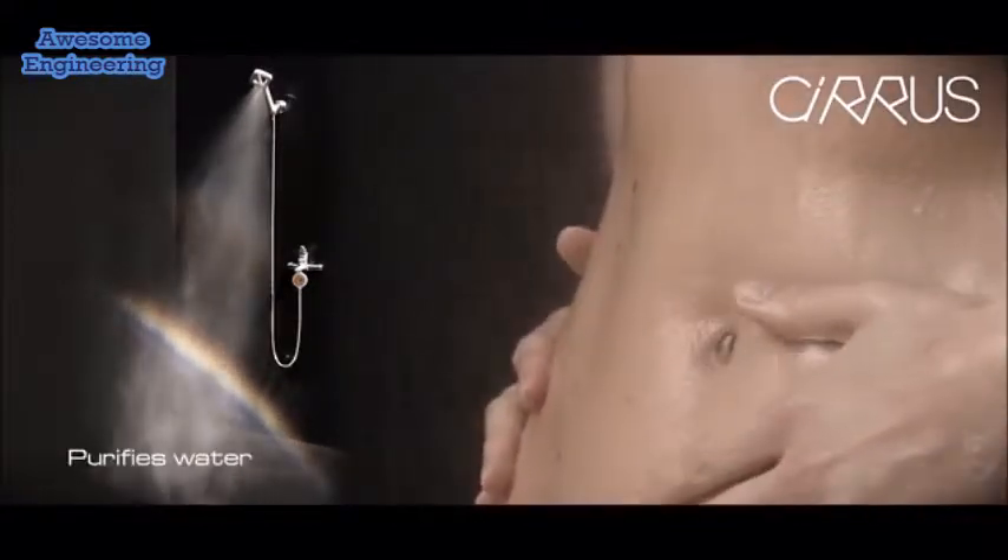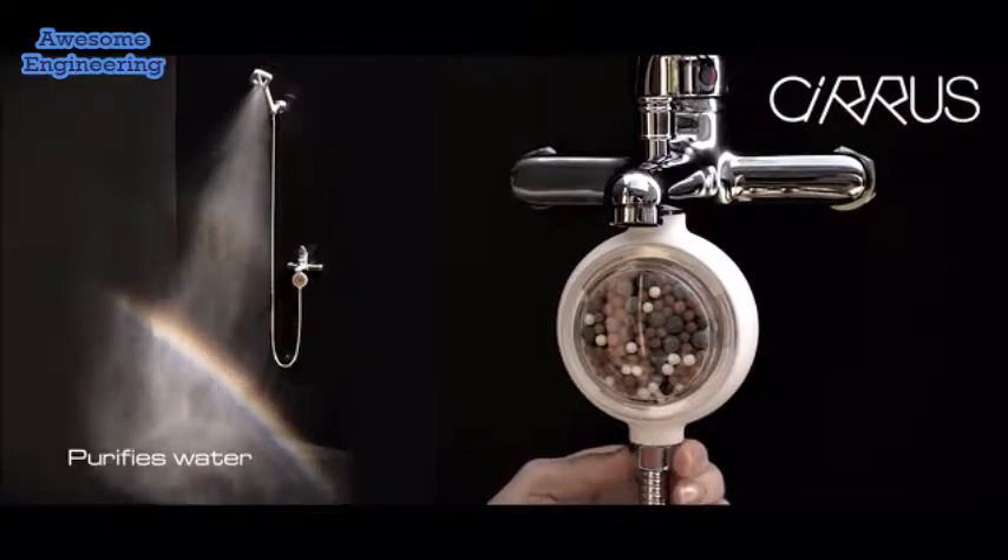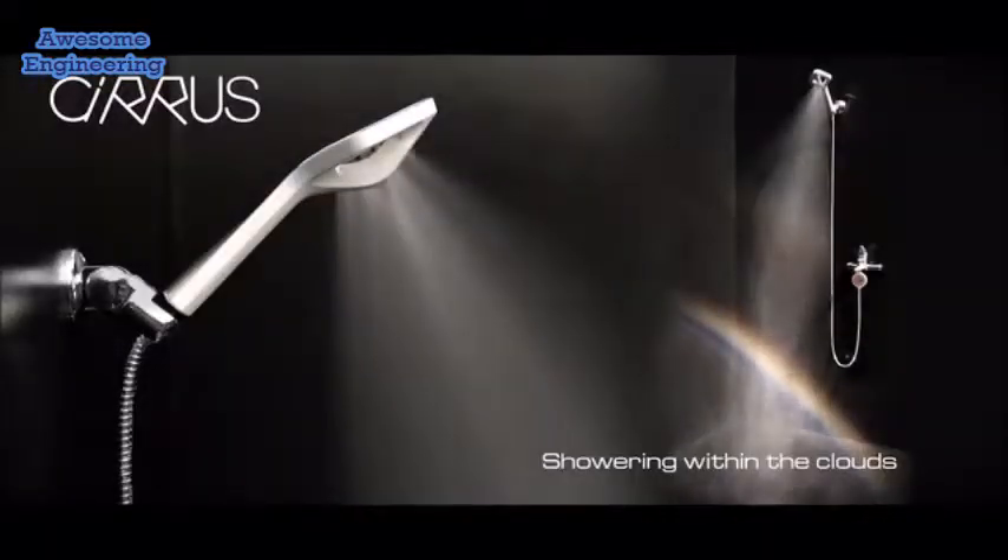Wow, that was a phenomenal experience. I'm totally blown away. I'm really impressed. It was an amazing shower. They say that it's like showering in a cloud, and it really is.